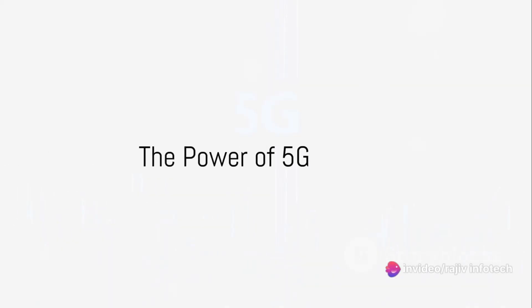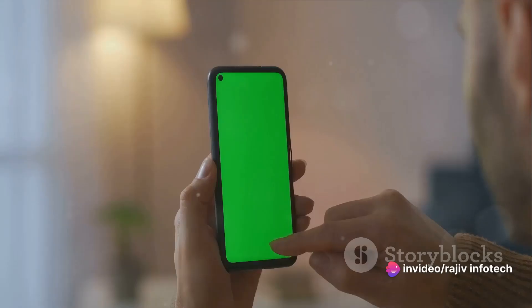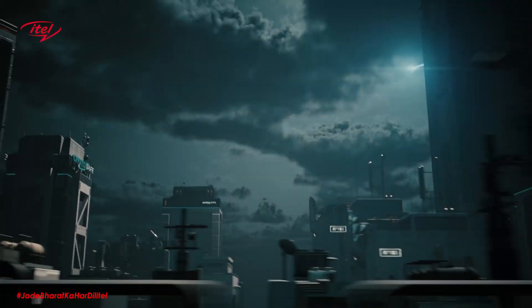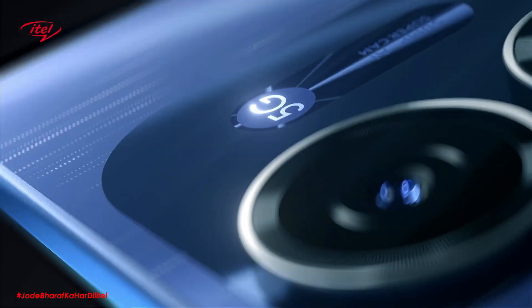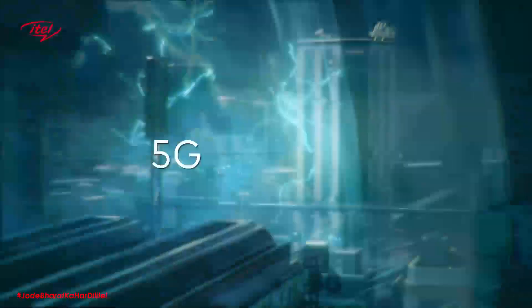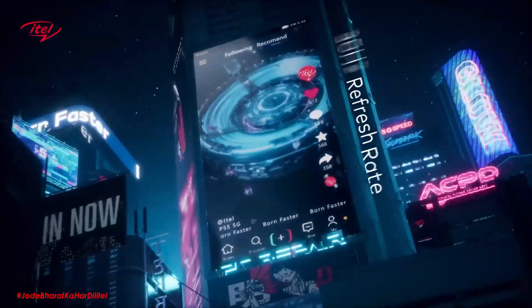Imagine surfing the web at supersonic speed. That's the power of 5G with NRCA in the ITEL P55 5G Mobile. This technology revolutionizes data transfer, providing a smoother, lightning-fast connection. Experience the world at your fingertips faster than ever before.